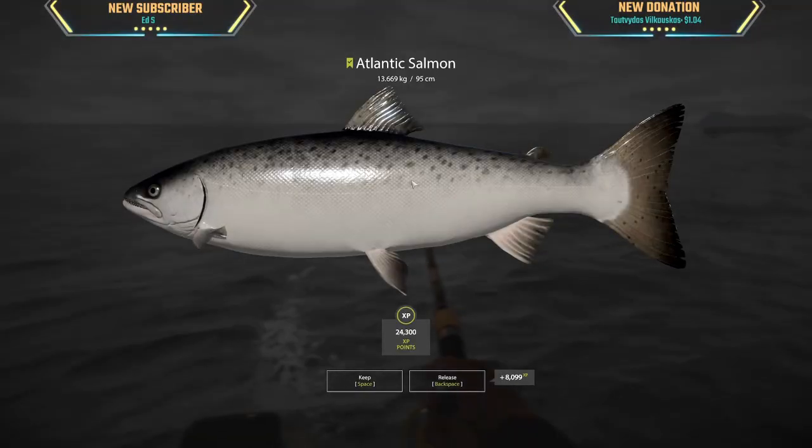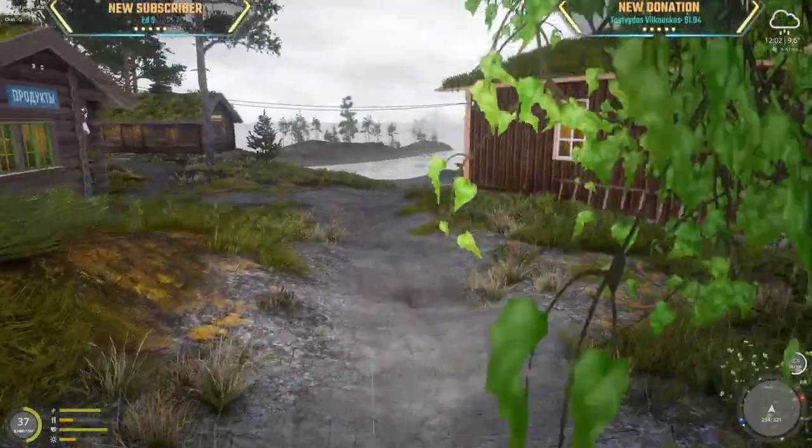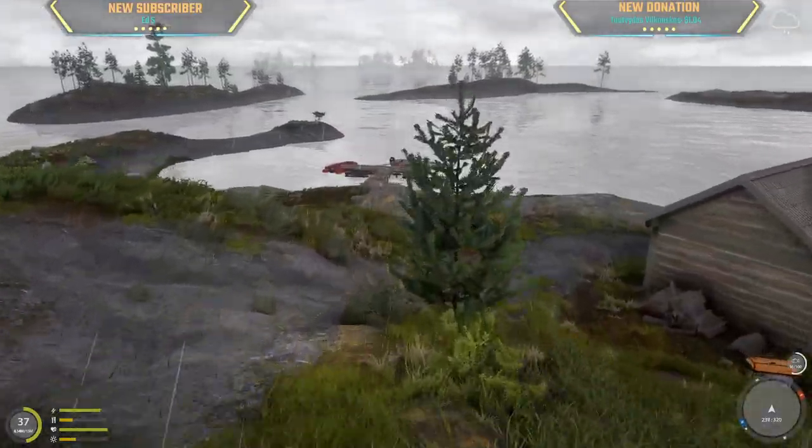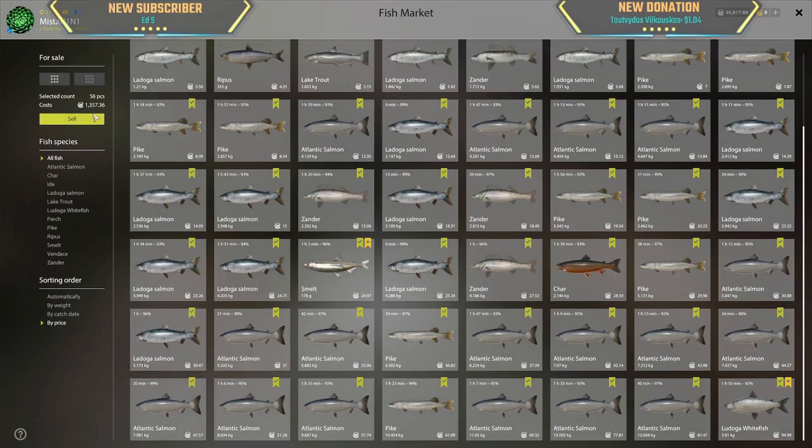It's an Atlantic — come here you! 13.669 kg Atlantic, hell yeah, 54 silver for this. Let's see how much we've earned in two hours of trolling. We made 700 silver per hour — that is insane! Almost 100 silver: the Ladoga Whitefish at 95 silver, 13 kg Atlantic 81 silver, 77, 69, 61 silver, this 10.4 kg pike 57.